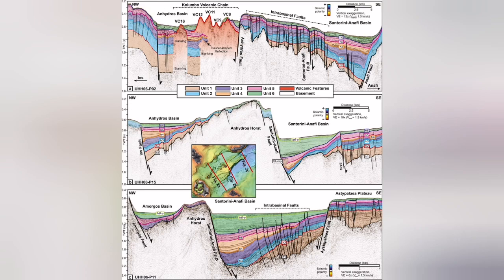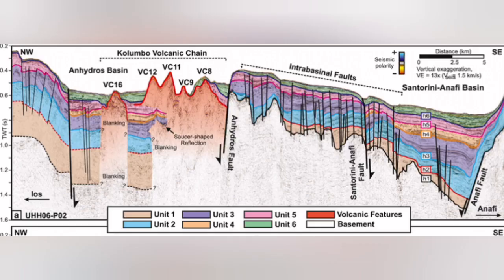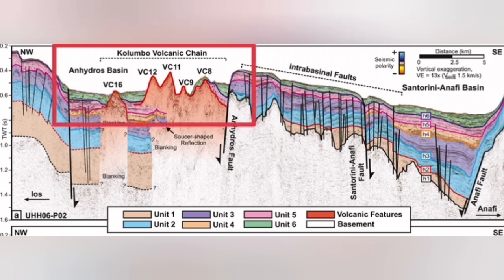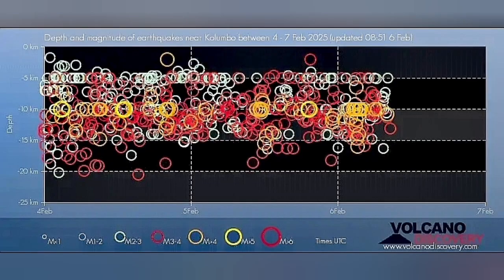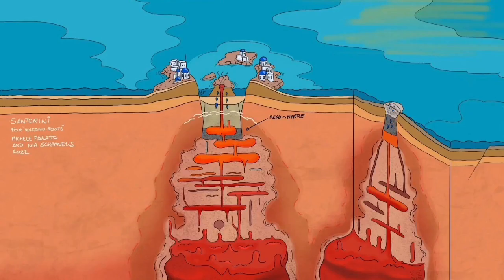Sea volcanoes — underwater volcanoes — are happening there. I will highlight that area. This is the Colombo volcanic chain, and most of it, almost all of it, does not reach the surface of the water. They reach and then get eroded again. This is where we have this swarm of earthquakes. There is something rising within the Earth's crust, in the thinner parts of it.